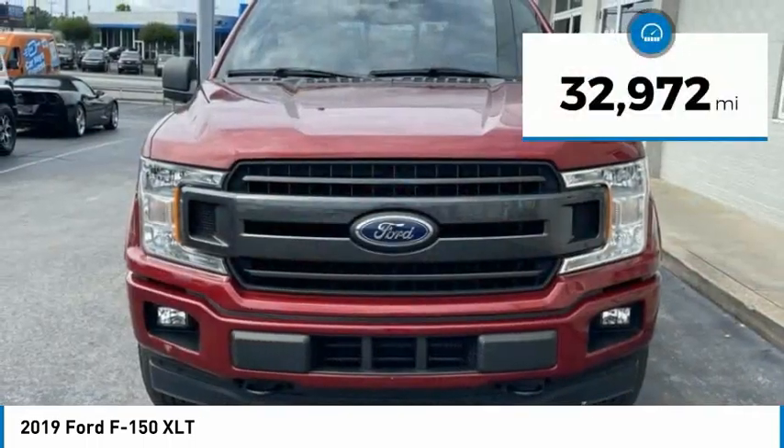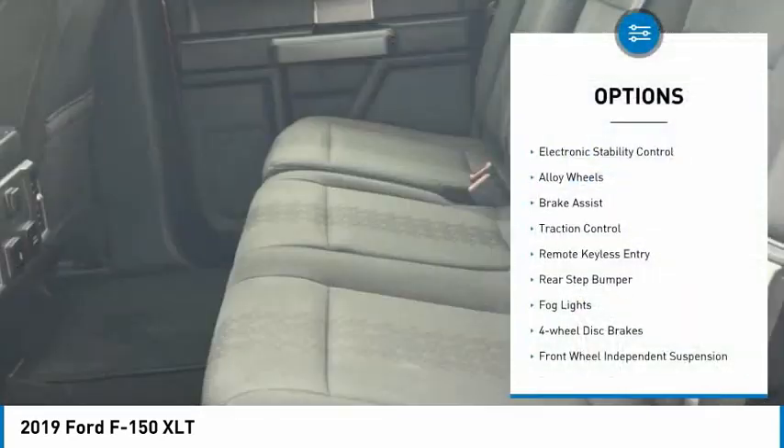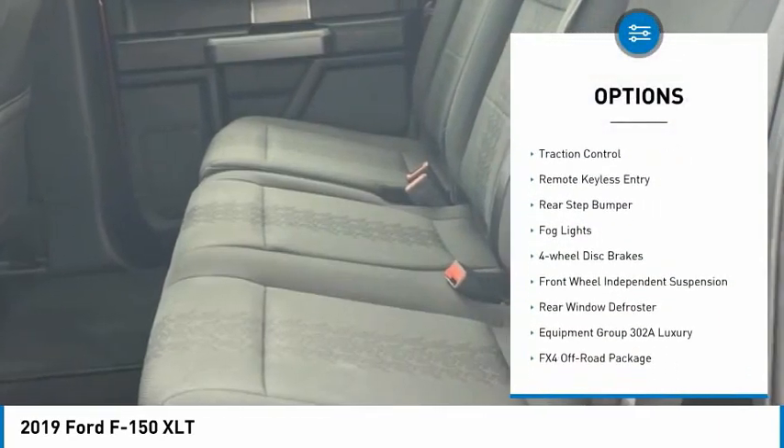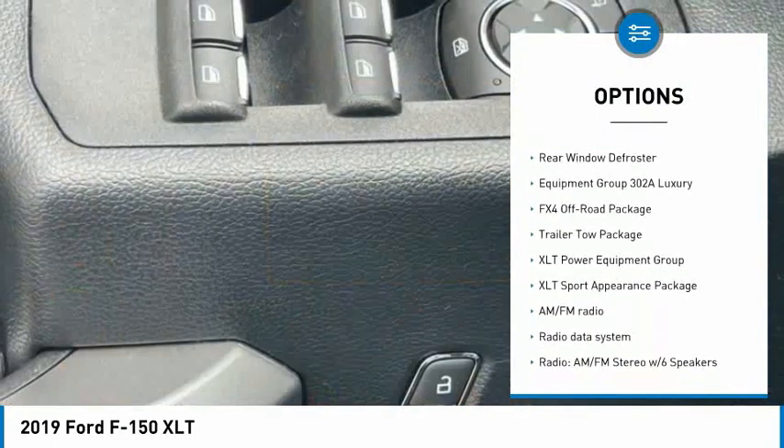This vehicle has less than 35,000 miles. Here are some of this vehicle's great options: electronic stability control, alloy wheels, brake assist, traction control, remote keyless entry.